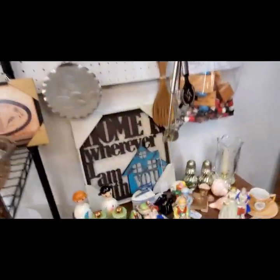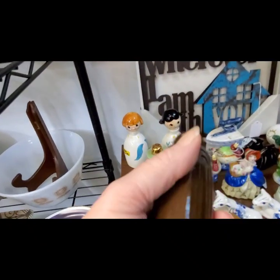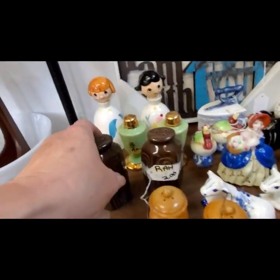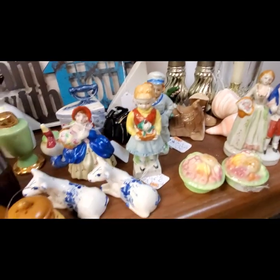We have some salt and pepper shakers — these brown ones. Look at that Art Deco design on those. But they just didn't strike my fancy, I guess maybe with the brown color.